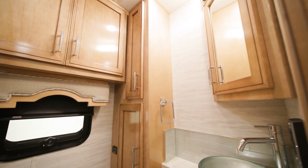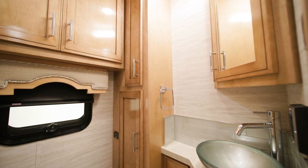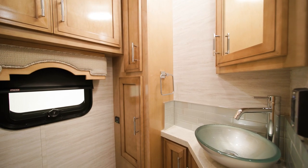The midship half bath of the Superstar offers many of the same amenities you'll find in the full bath at the rear of the coach.